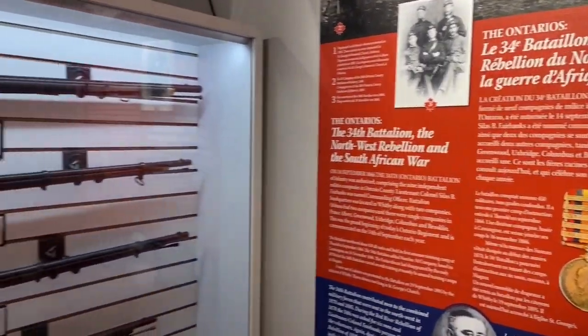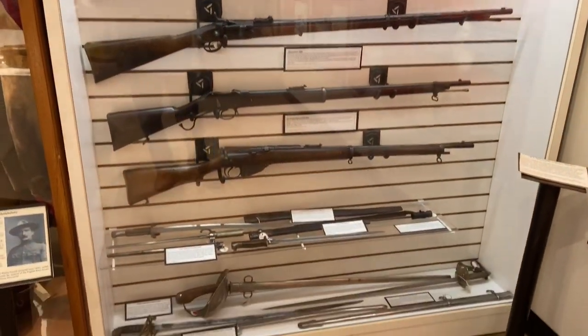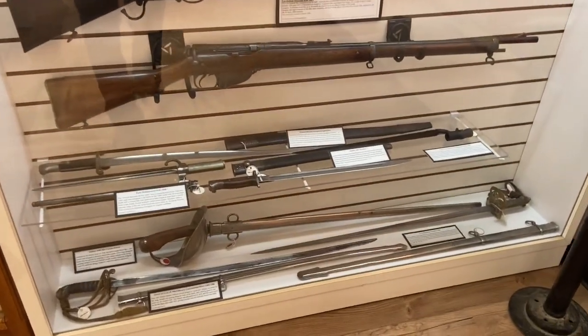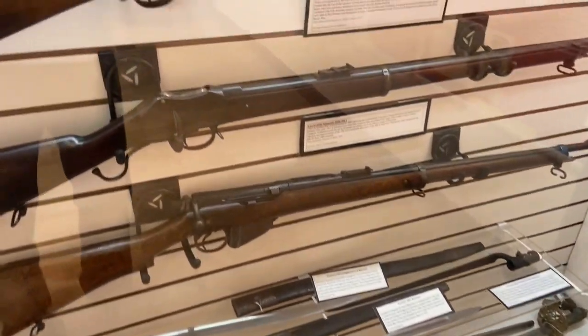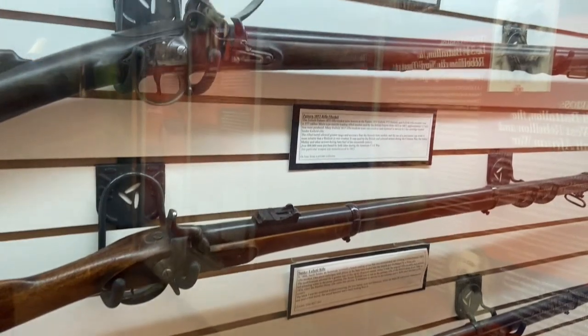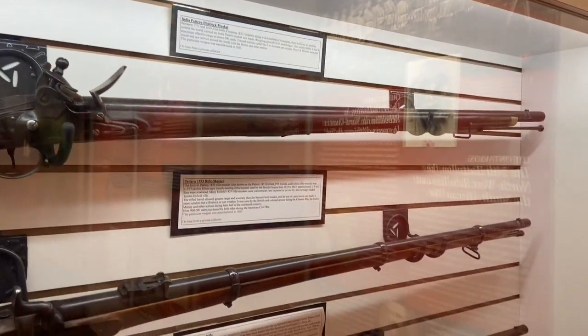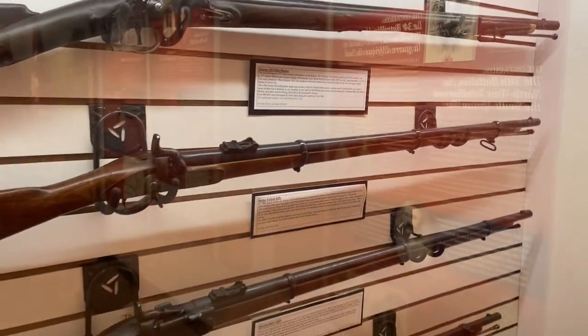Then there's one of our weapons cabinets showing some ceremonial swords and some of the early weapons — Martini Henrys and India pattern flintlock muskets — from that early 19th century period.